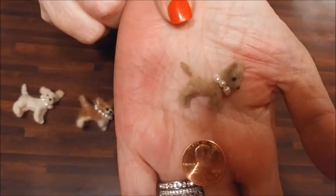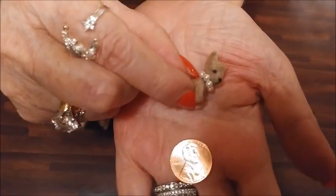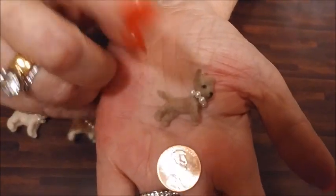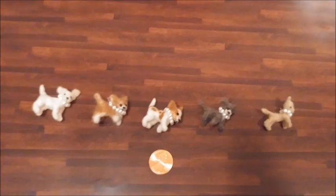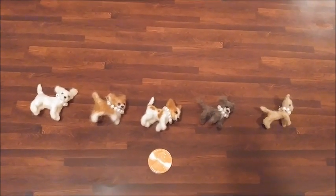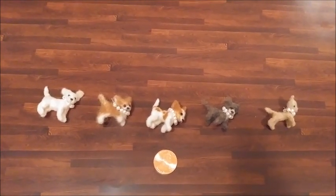And last but not least, we have little Daisy Mae. She's a smooth coat chihuahua, and she's just adorable — just the sweetest little dog. So, I hope that you enjoyed my chihuahua miniature collection. I hope that you will come back and visit my channel, and subscribe and share and like my videos. Thanks for visiting — hope to see you again.